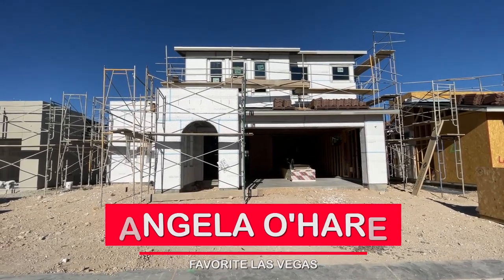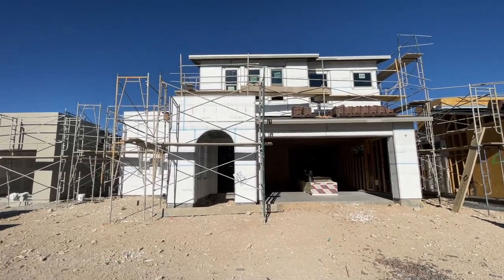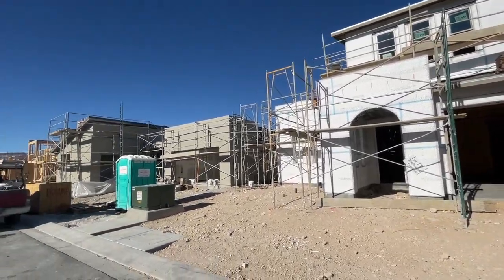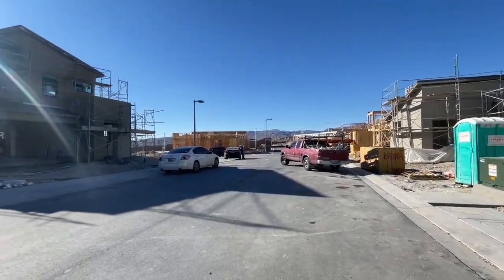Hey, hey everyone, Angela O'Hare here, your favorite Las Vegas realtor. Today I'm doing a frame walkthrough for my clients who are out of state over here in Kings Canyon by TriPoint Homes.